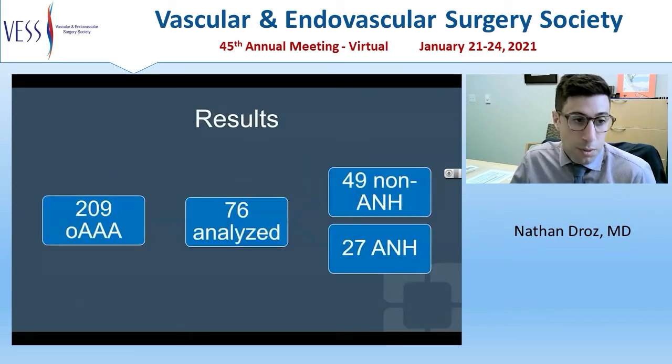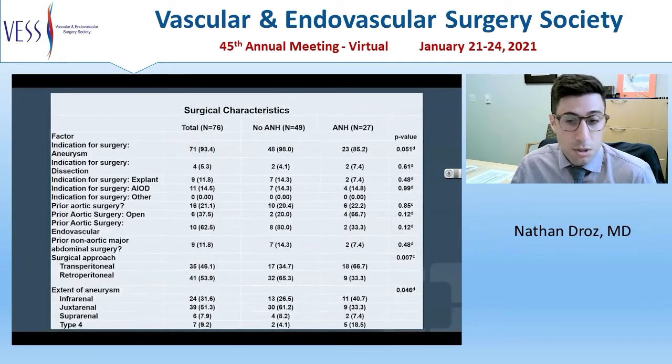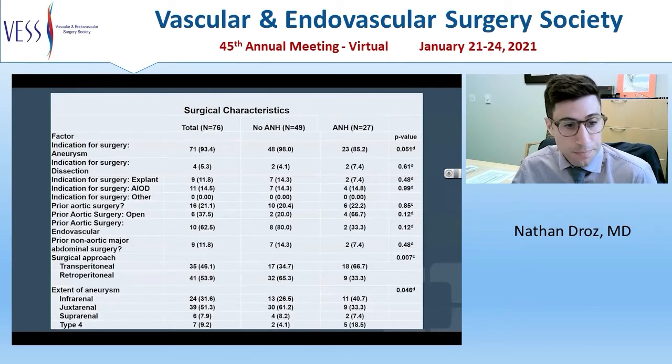209 patients underwent open AAA during the study period; 76 of them were analyzed. There was roughly double the number of non-ANH patients to ANH patients. Patient demographics showed no statistically significant difference between the two groups. Surgical characteristics showed most cases were done for aneurysmal disease. Most patients had a retroperitoneal operation for juxtarenal aneurysms. Clamp location was heterogeneous though most were infrarenal, and most anastomoses were infrarenal with most being aorto-iliac bypasses.